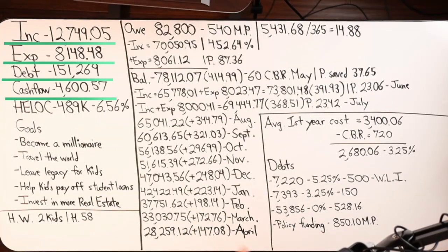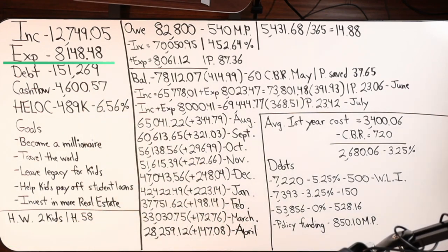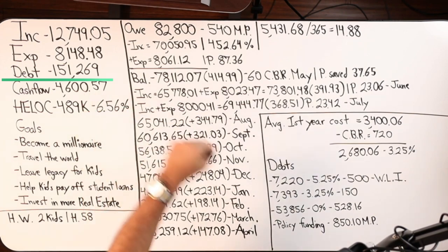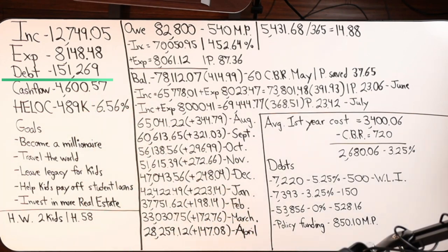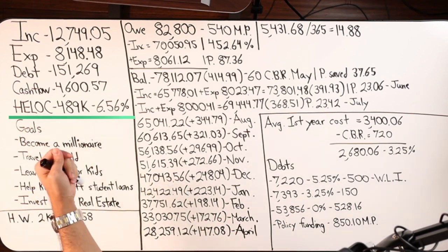That's what we're going to look at in this case study — velocity banking with the first lien HELOC with First Savings Bank. Here are our four major numbers: income is $12,749.05, expenses are $8,148.48, total debt is $151,269, leaving us with a cash flow of $4,600.57.